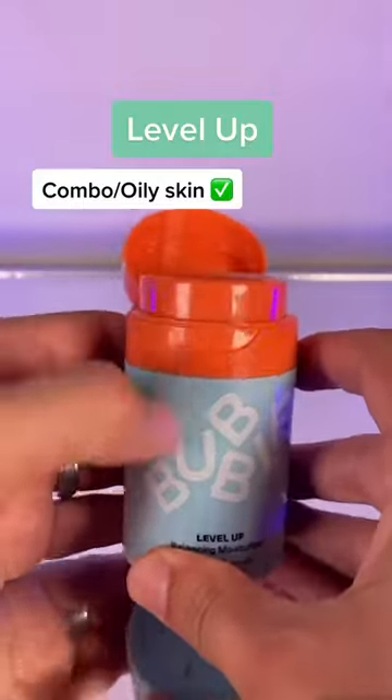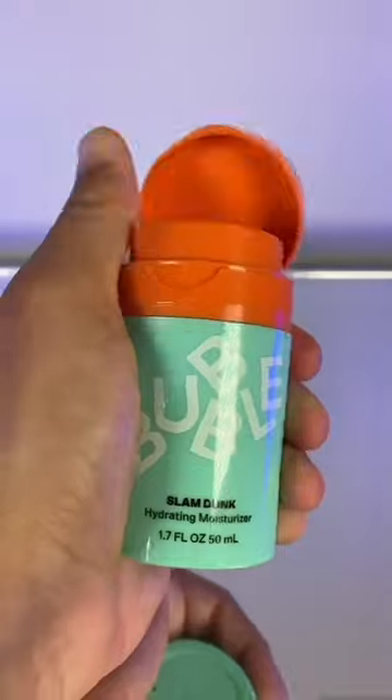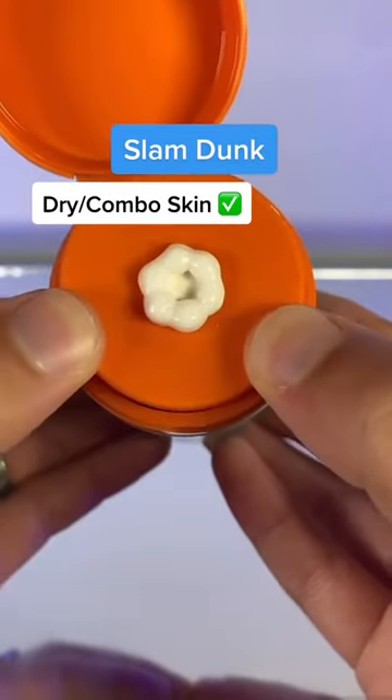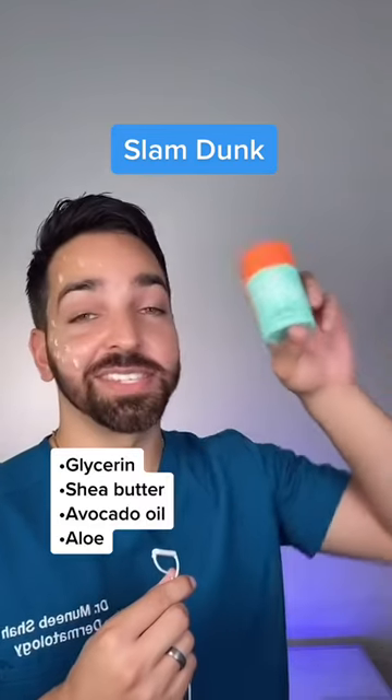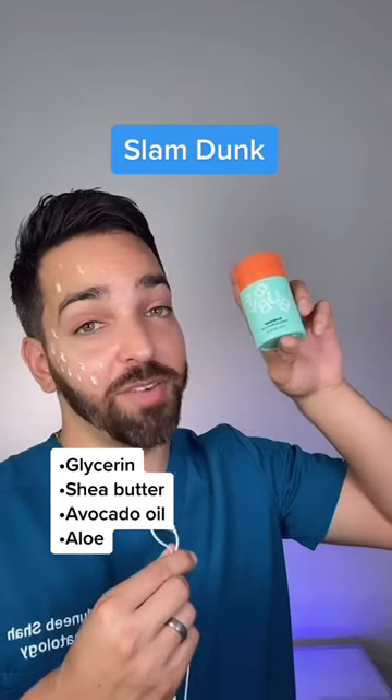The Level Up Moisturizer has ingredients like niacinamide, making it ideal for combination to oily skin. And the Slam Dunk Moisturizer has shea butter, making it perfect for people with drier skin. So after testing these out, the Slam Dunk Hydrating Moisturizer is my favorite product.